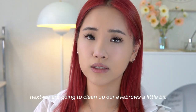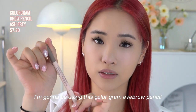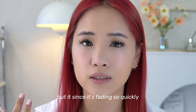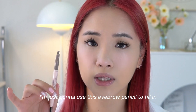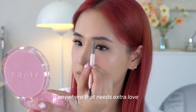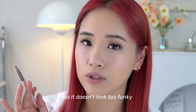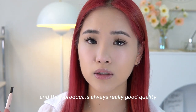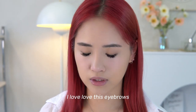Next we're going to clean up the eyebrows. I'm using this Colorgram eyebrow pencil — my eyebrows are already microbladed but since it's fading quickly I'm just filling in anywhere that needs extra love, following the shape of my natural brows so it doesn't look funky. I love Colorgram because it's really affordable and always good quality. Now I'm just using the spoolie to blend it out.